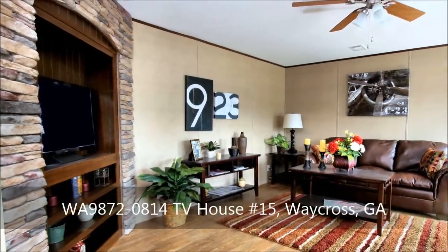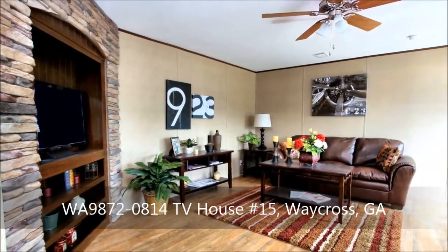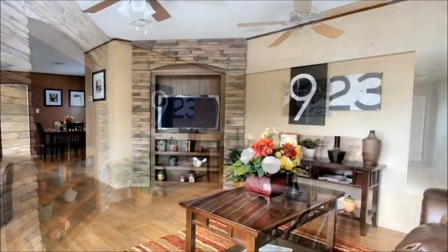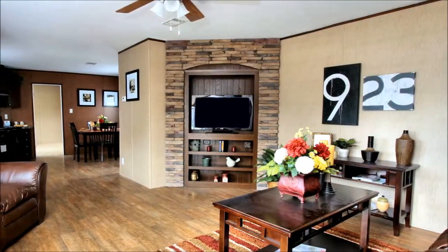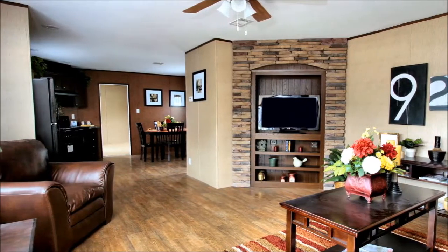Welcome home to comfortable, stylish living in nearly 1,150 square feet with three bedrooms and two baths. The layout is airy and inviting to encourage gracious entertaining, with an available built-in entertainment center wrapped in stacked stone, an available ceiling fan, and standard vinyl floors.